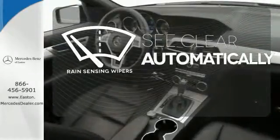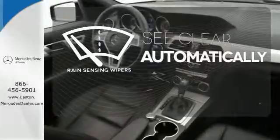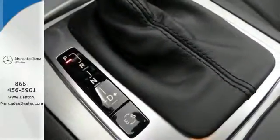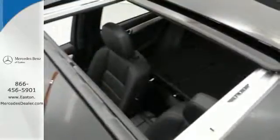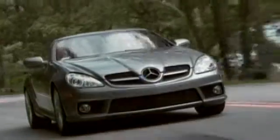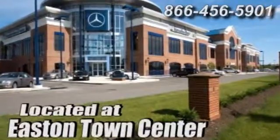The rain-sensing wipers remove rain, snow, or debris automatically. However you want to define it, this C-Class is the perfect way to eloquently describe your drive. Take it home today. Come experience luxury the germane way at Mercedes-Benz of Easton, conveniently located at Easton Town Center.